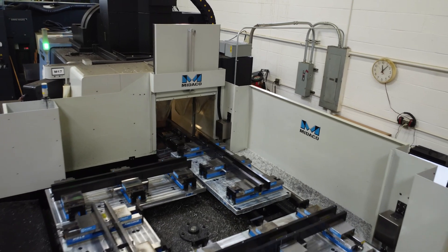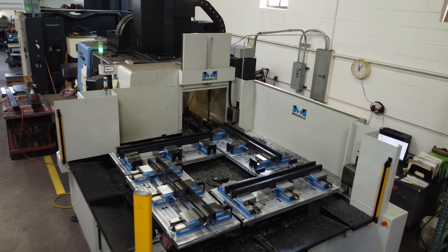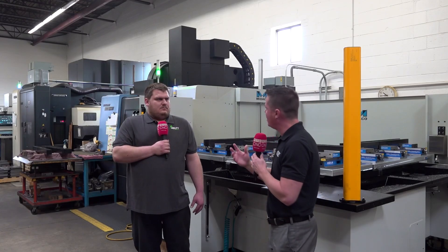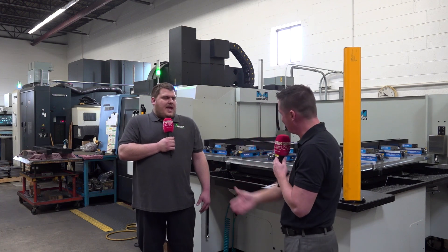So you've been doing this for a few months now, you've added it to this DN solution machine. Originally you were loading and unloading pretty manually on your own — and that's if you had the time to get to the machine when it all finished, correct?